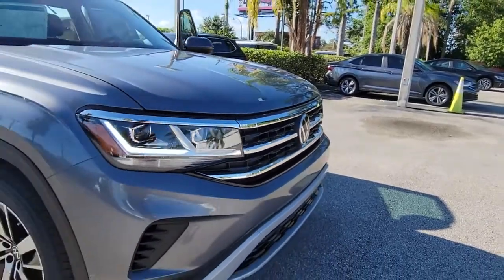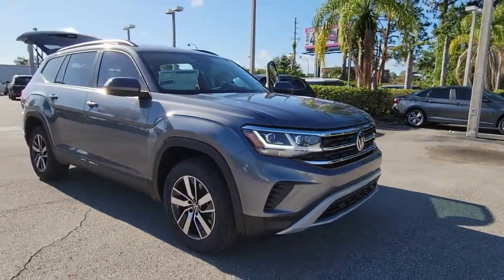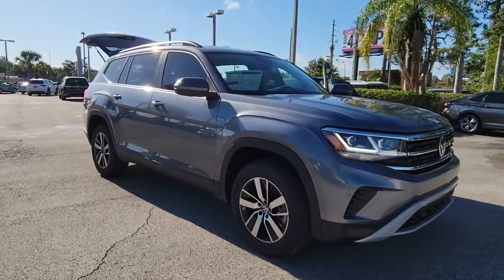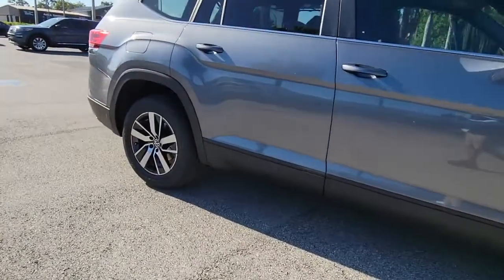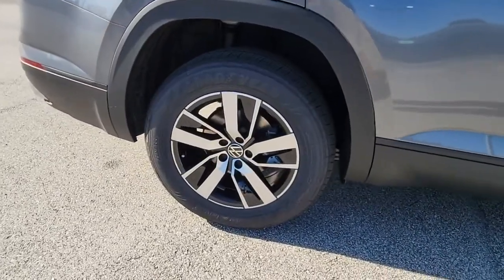Take a moment to check out the 2022 Volkswagen Atlas. Take a tour of this spacious, comfortable Volkswagen Atlas, the midsize SUV that offers your family a world of convenience and capability.